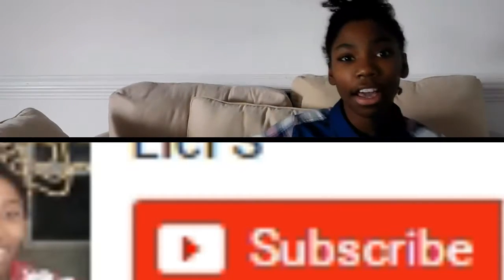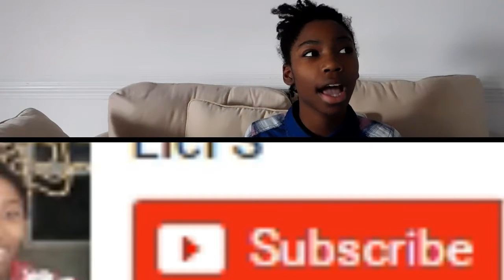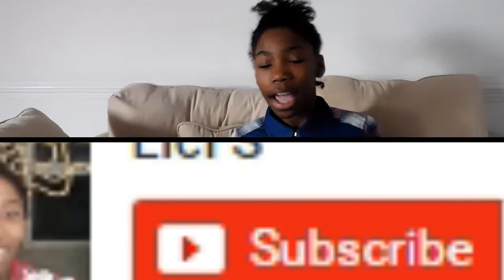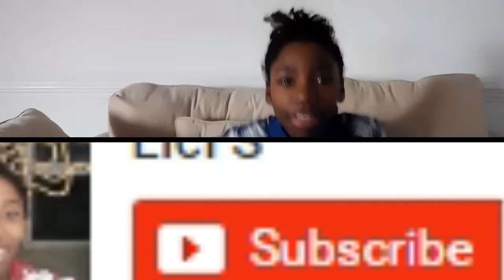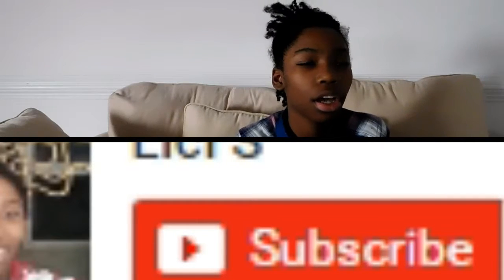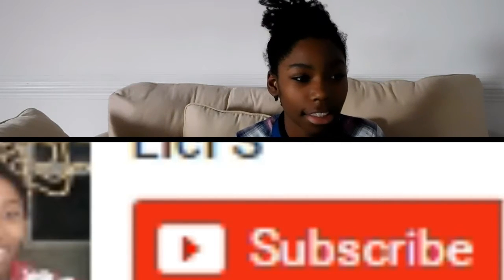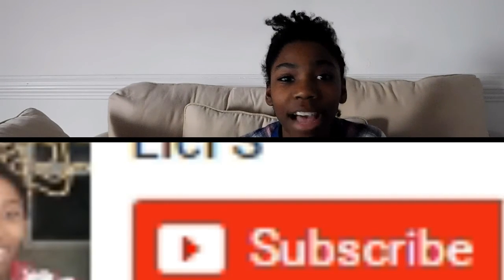Thank you for watching my What I Got for Christmas video. I hope you enjoyed it a lot. I will get my WCS music video done soon, and I will post a room tour video soon — just wanted to get you updated on the stuff coming soon. Don't forget to like and subscribe down below. That's all I got to say — bye!